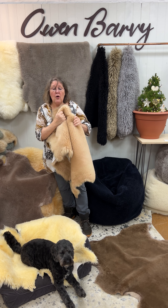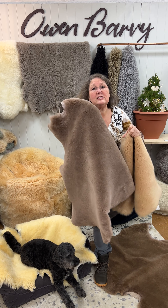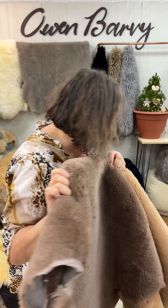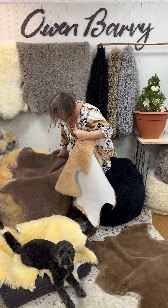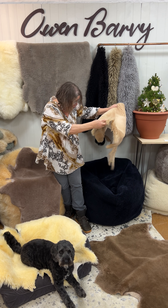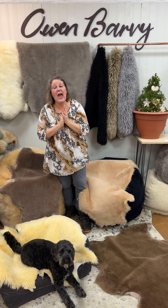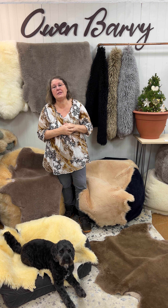they are super soft, very snuggly, lovely quality. I hope you can see the quality — it really is nice and plush and dense.